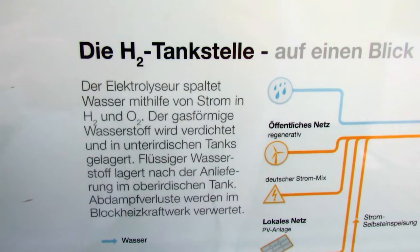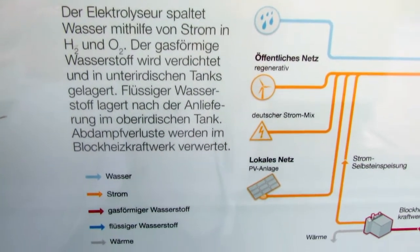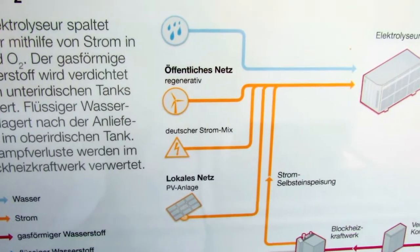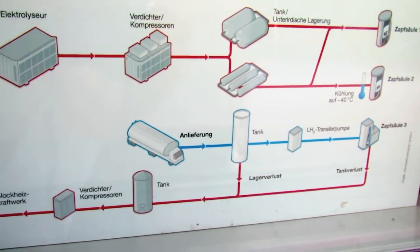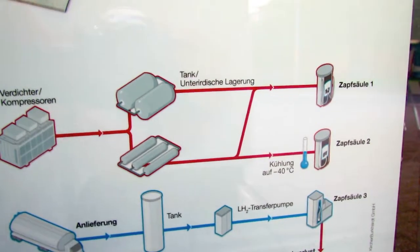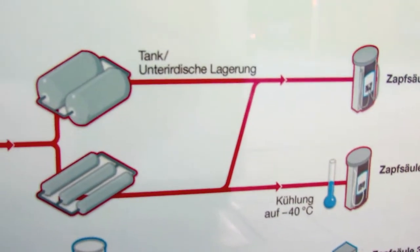Here you see where the electricity for the electrolyzer comes from to split the water: solar cells, alternative energy, and some mixed electricity. The water is split with electric power into hydrogen and oxygen. The hydrogen is then compressed with a compressor and filled into the tanks, and the tanks are connected to the filling pumps.